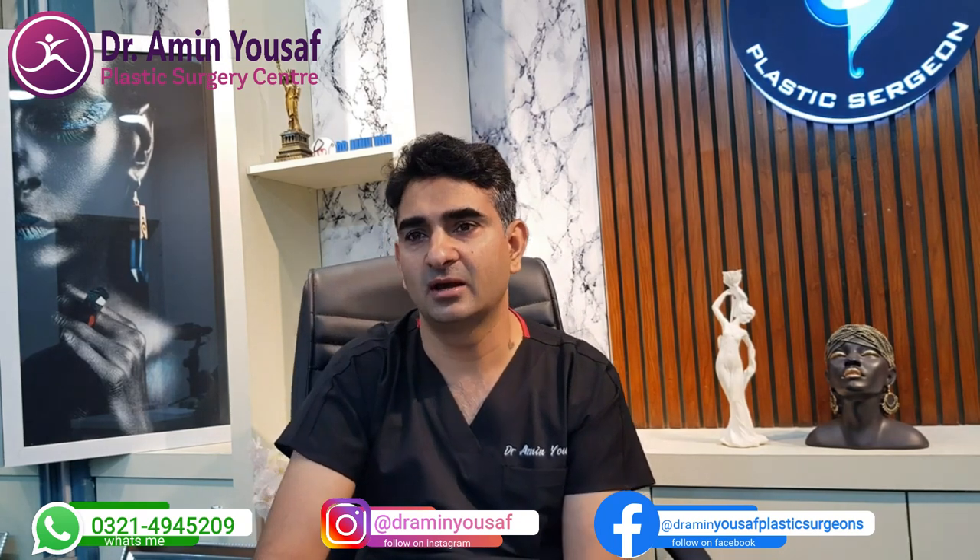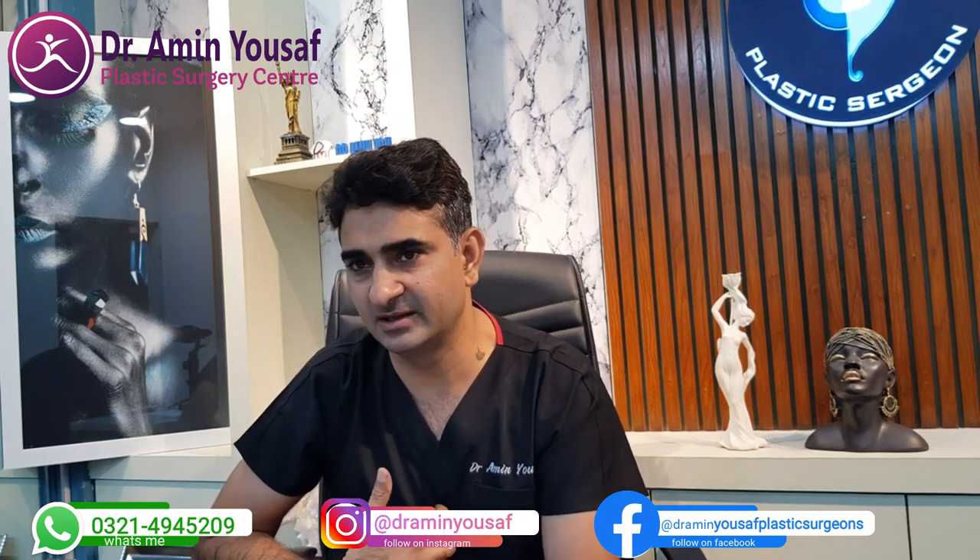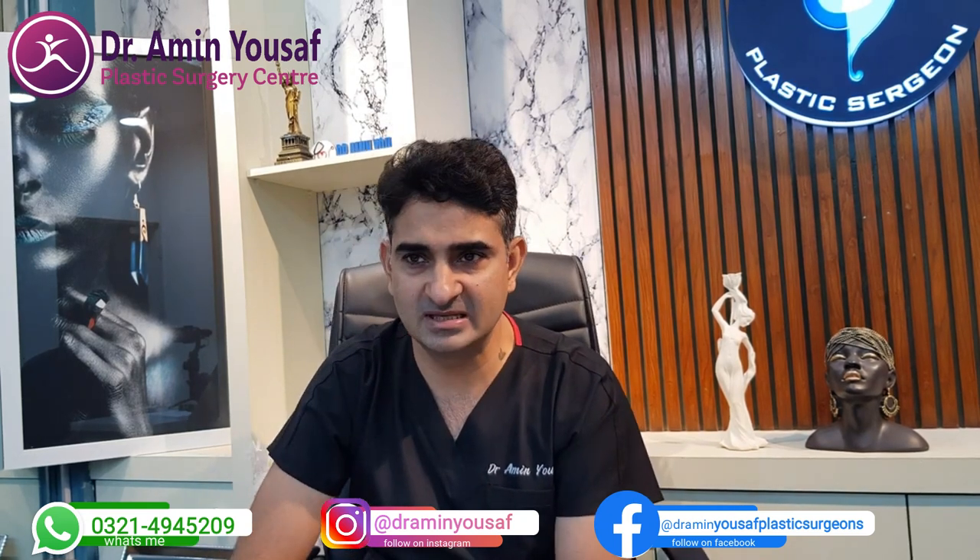Complete ear surgery has two types. The first uses your own body tissue — we call it autologous ear reconstruction. This means shaping the ear using your own body, like taking cartilage. We create the ear framework from 3 to 4 pieces of cartilage.